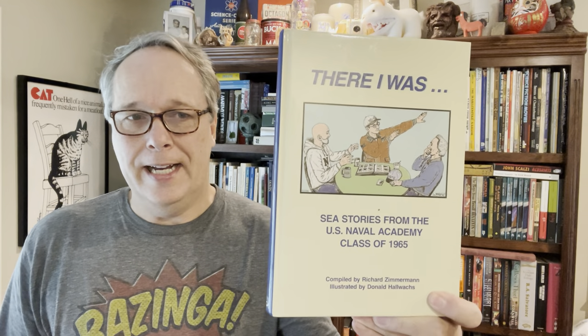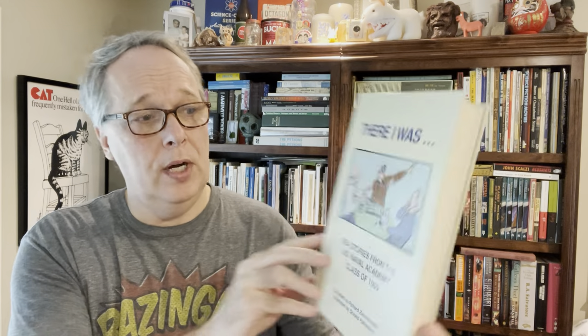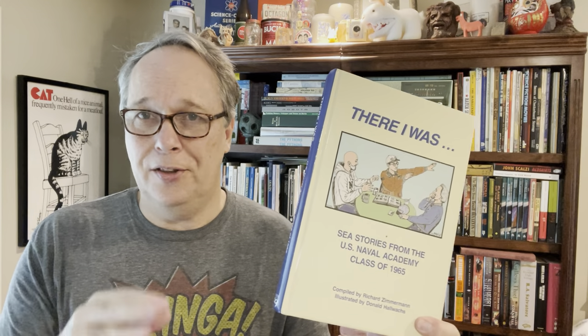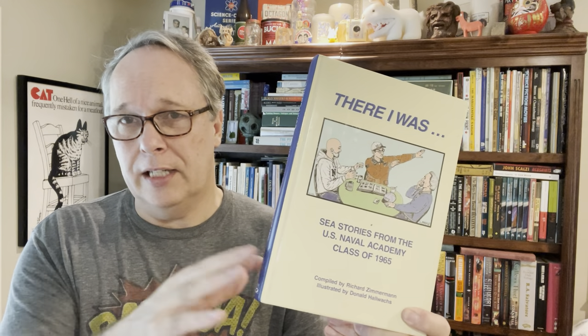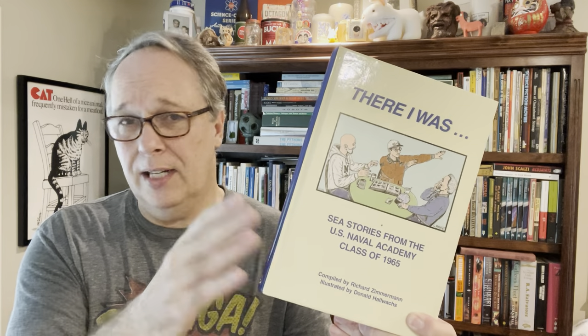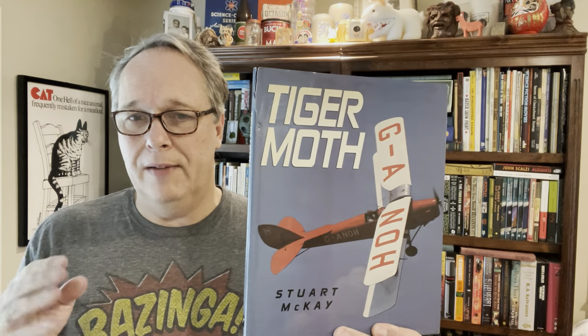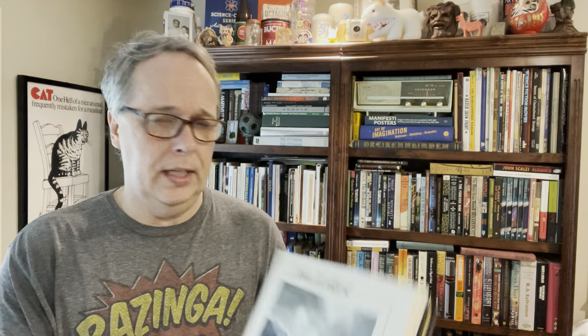Here are some interesting ones. I paid $1.50 for this Sea Stories from the 1965 Naval Class — no sold comps, it's a thin market, maybe a $15 book, but I'll put it out. There's also an Aircraft Tiger Moth book — no sold comps either, but subject matter made me buy it at $1.50. I see it listed in the $12 to $25 range, so at $14.99 with $1.50 in it, that works.